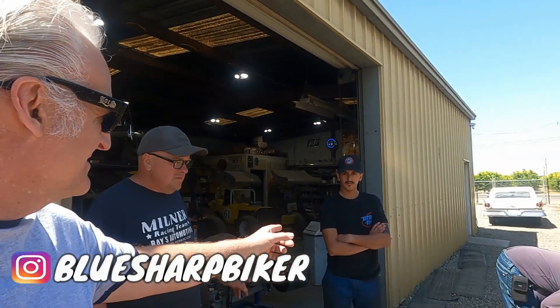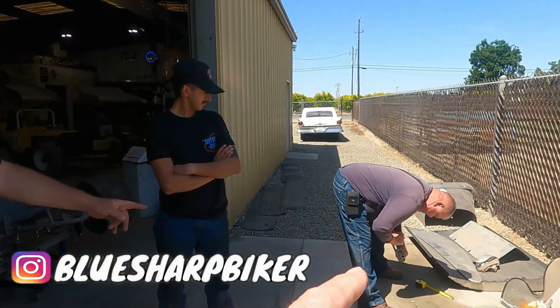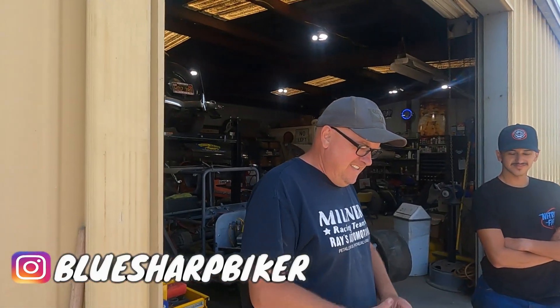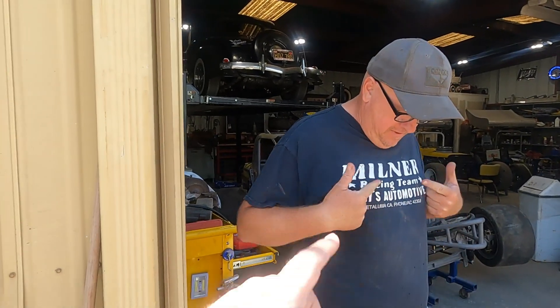Here we are with buddy Eric — say hey, Eric. You guys saw Eric and his son Jared. I'm a fabricator — that's Ray over there. Ray's working so he ain't got time to fool around with us. Eric is part of Milner's racing team. Ray's Automotive there.